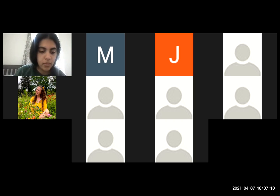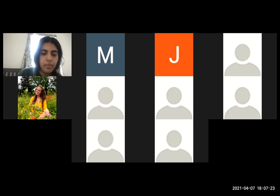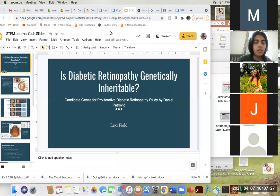I will pull up my presentation and share my screen. All right, sounds good. Just to let everyone know, we did send out the officer election form earlier, so I hope you guys got a chance to fill that out.